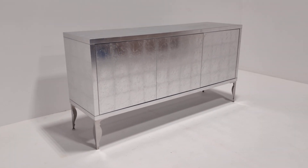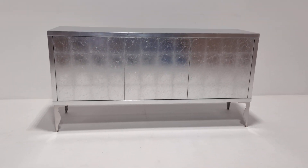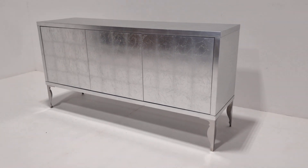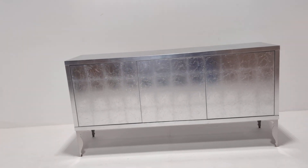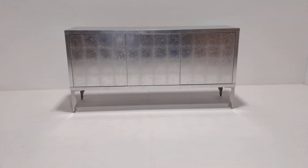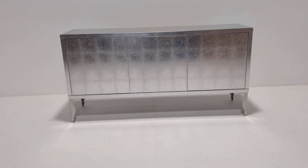If you have any questions at all or would like additional photos or videos, please get in touch. And you should know by now to subscribe to our newsletter — we get some wonderful stock in fantastic condition, and the savings on the original purchase prices, as you can see with this sideboard, are enormous and well worth subscribing for. Thank you so much for watching.